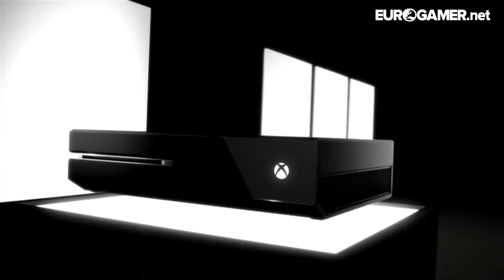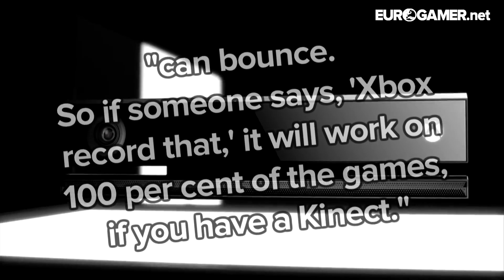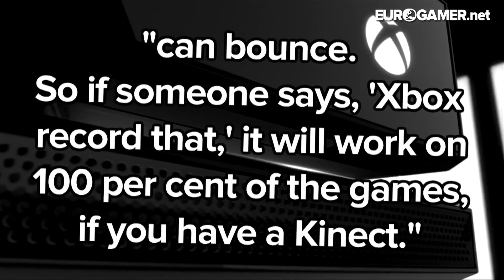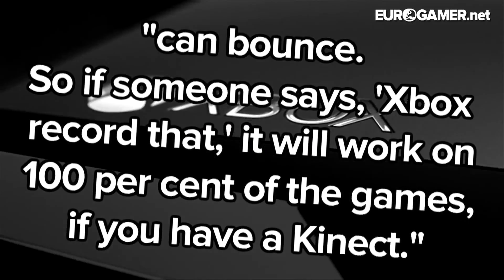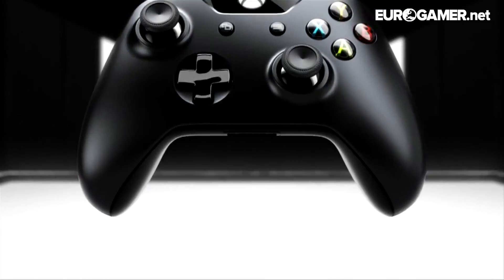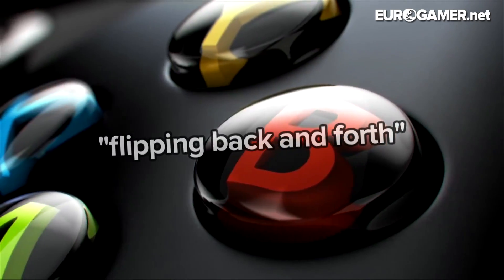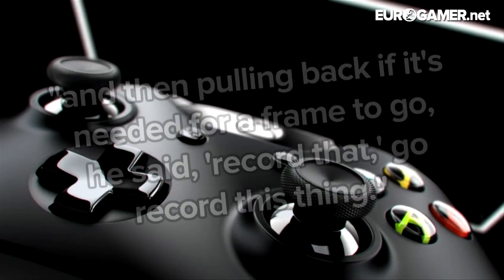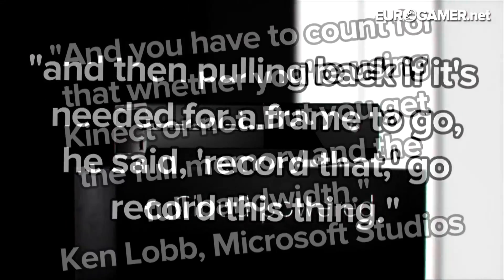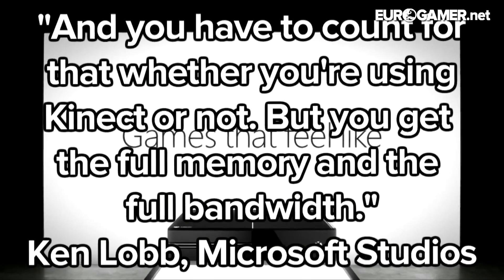What Microsoft has done is create a flexible system where, according to Lobb, the Xbox One's GPU and RAM can bounce. "If someone says 'Xbox record that', it will work on 100% of the games if you have a Kinect. If you don't have a Kinect, it's not like you have more RAM," Lobb clarified. Microsoft has optimized the Xbox One's background operating system to support flipping back and forth — it listens to the player sometimes, and then pulls back if it's needed for a frame. "He said 'record that' — go record this thing. You have to account for that whether you're using Kinect or not, but you get the full memory and the full bandwidth."